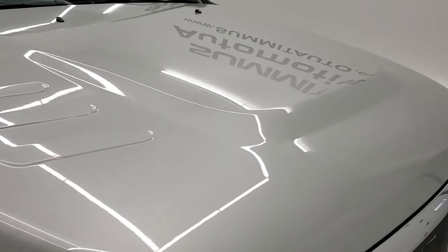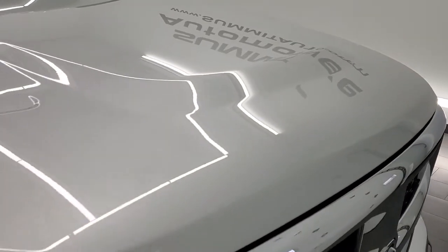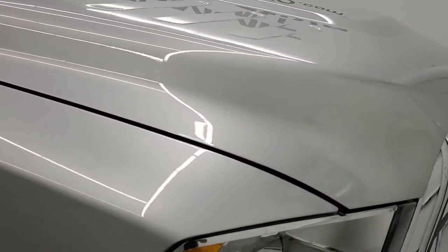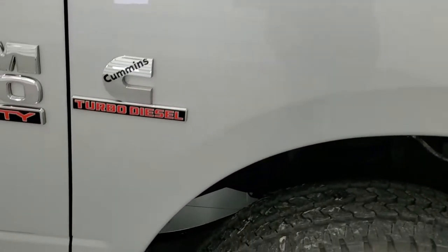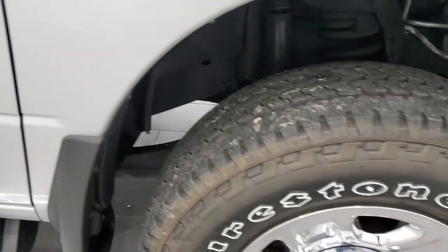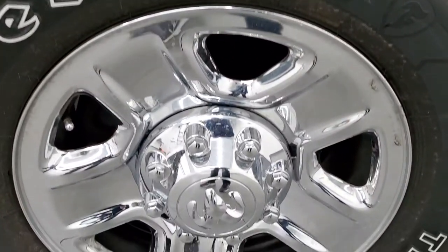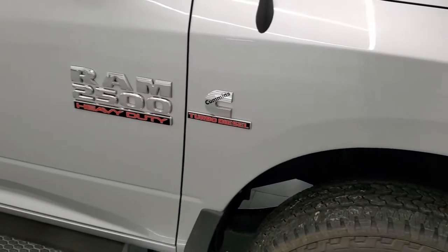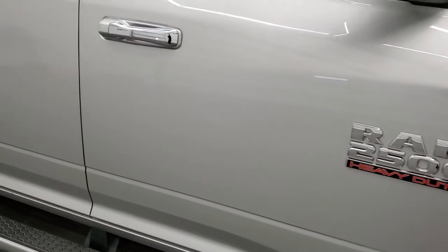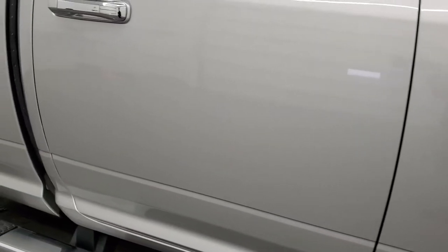Hood is in pretty nice shape. The passenger side front fender has no dents or dings, and the passenger side rim has no major scuffs or scrapes. As you go down this side of the truck, take note of how clean the body is and how reflective and mirror-like that paint is.